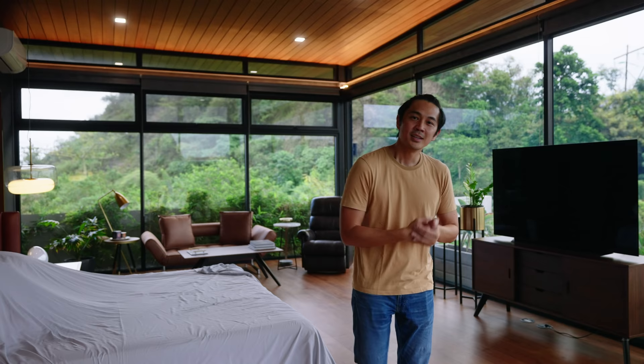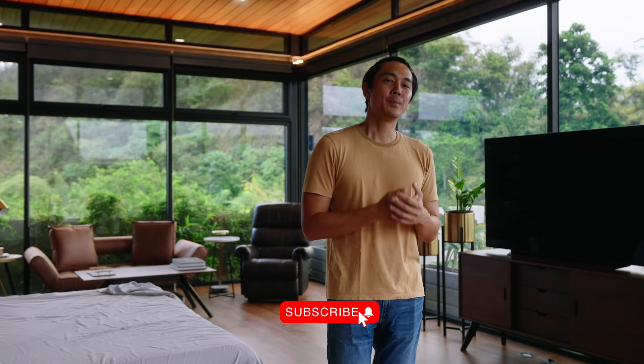Thank you so much for joining me in another video. We'll be doing a lot more of these. I have a lot of questions lined up about the kitchen, electricals, plumbing, toilets, and cabinets — Chris will help us with the cabinets. So make sure to subscribe so that you'll be updated whenever those videos come out. See you guys later.